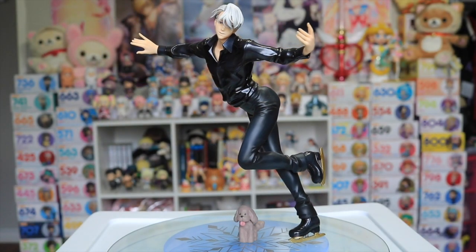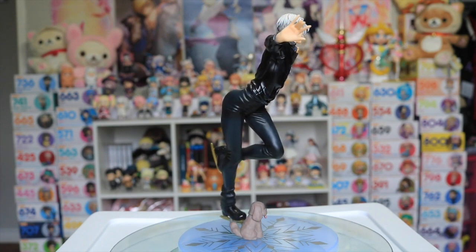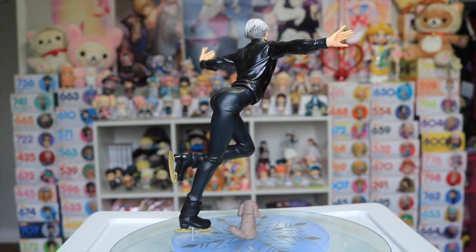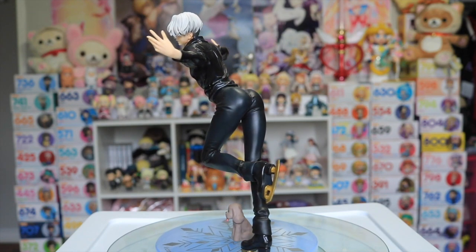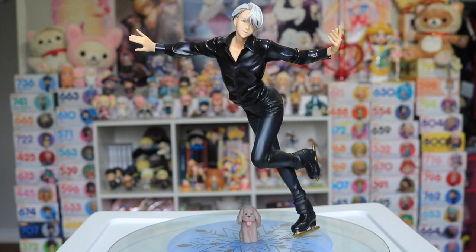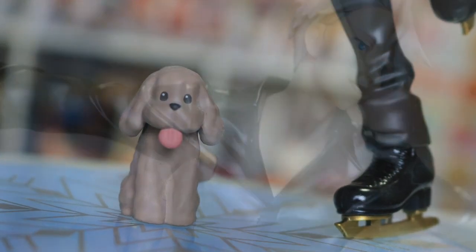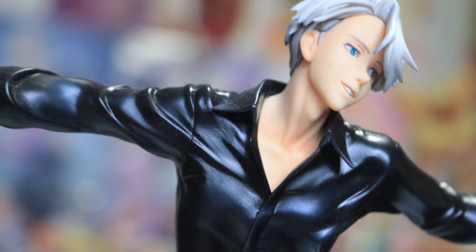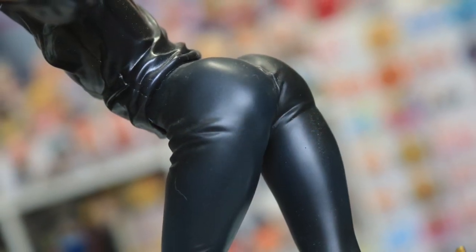I also have the 1/8th scale Victor by Megahouse from their GEM line, and it is him in a mid-skating pose. Famously known online for that booty sculpt, which is prominent, I must say, but very much accurate. This one also comes with a little Mekachin figurine, and of the Victor figures, I'd say the face for this one is the best — as well as the booty.